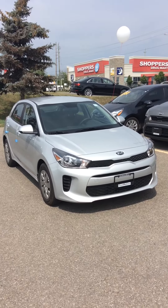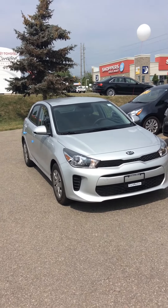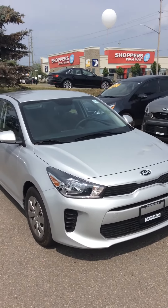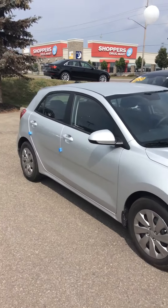Hi, Kim. Kaz here from Georgetown Kia. I just wanted to thank you for coming in today and spending a little bit of time with me — it was nice meeting you and your family. This is the car that you saw, so I thought I'd make another quick video for you on the 2018 Kia Rio 5 that you were potentially interested in.